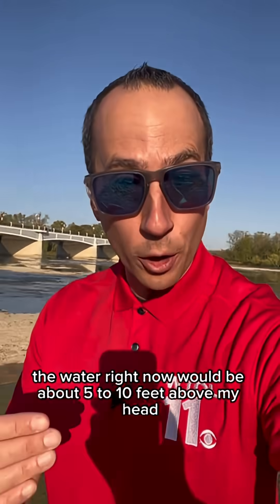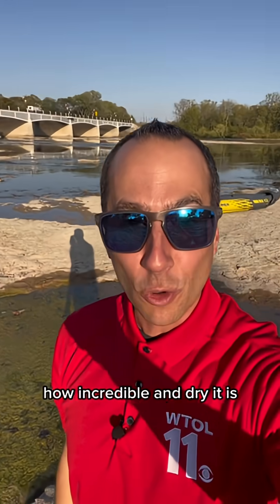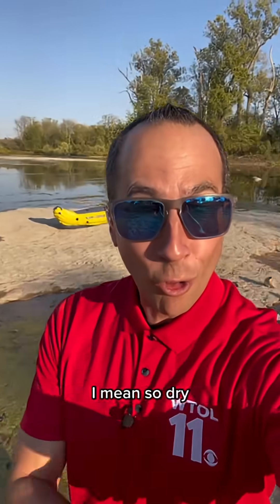To put it in perspective, the water right now would be about 5 to 10 feet above my head. And you can see with the Waterville Bridge just behind me how incredible and dry it is in every direction we look on the Maumee River. I mean, so dry — look at this. Incredible.